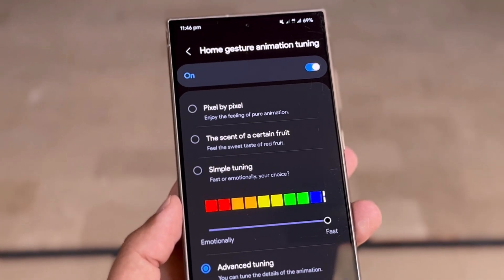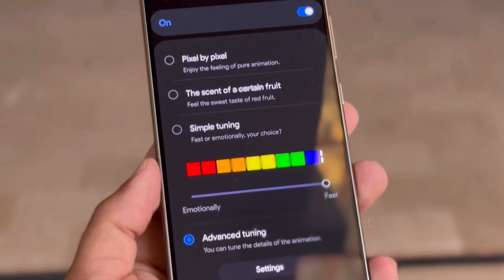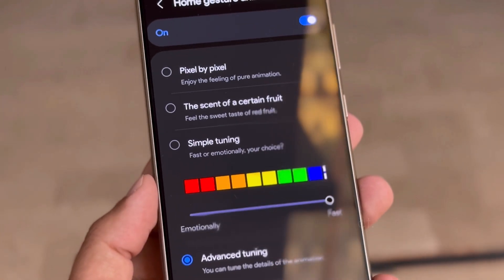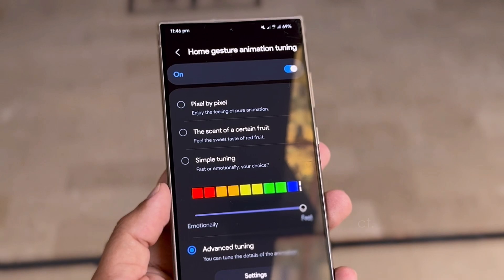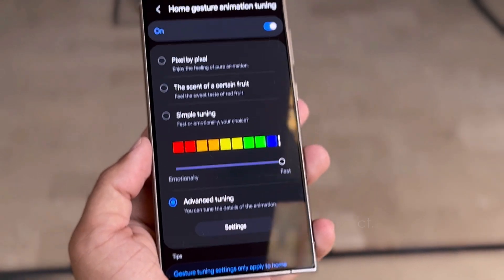The three animation style options are: Pixel by Pixel, which offers the feeling of pure animation; The Scent of a Certain Fruit, described as the sweet taste of red fruit; and Simple Tuning, letting you pick between fast animations or more emotional ones. In addition to these preset options, there is an advanced tuning settings feature that allows users to fine-tune specific aspects of the animations, giving even more control over the look and feel of home screen gestures.